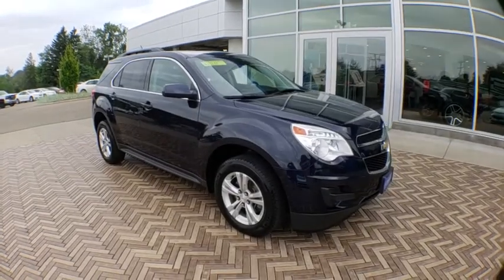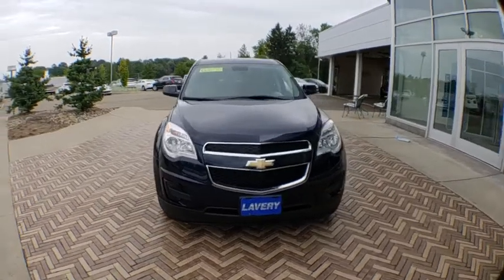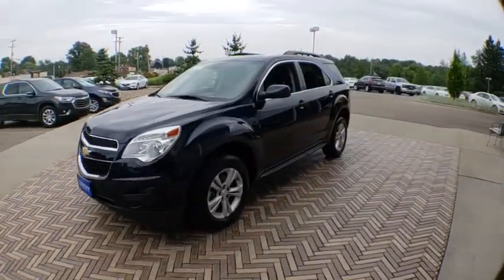The 2015 Chevrolet Equinox. Fuel efficiency, safety, and value equals the Chevy Equinox. This vehicle has less than 45,000 miles.